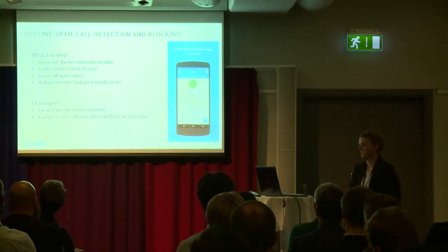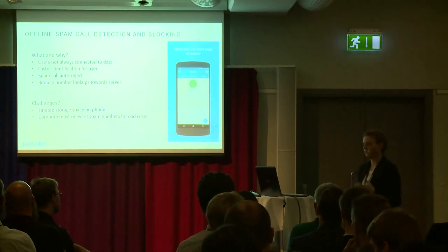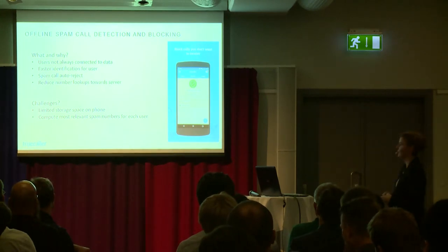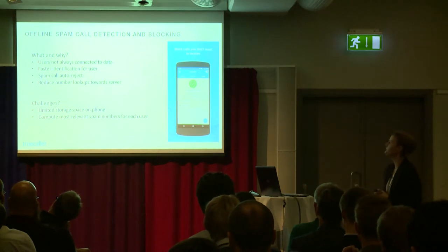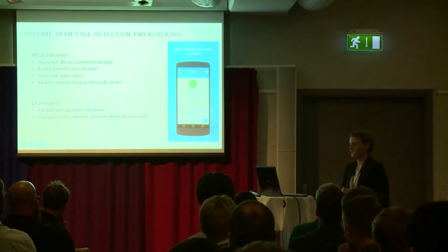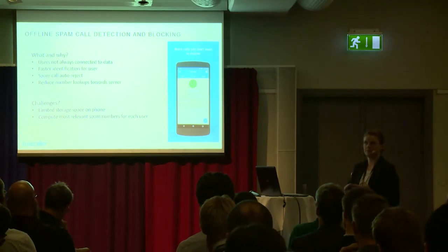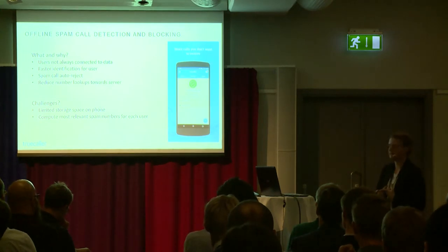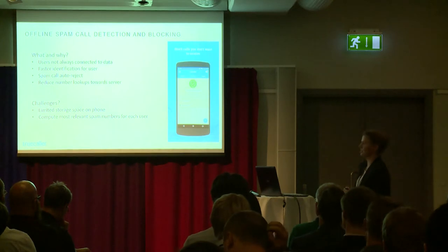That's why we introduced offline spam call detection and blocking. We provide users with a list of spam numbers they can keep locally on the phone and look up even when offline. This also offers faster identification since the list is local, reduces lookups towards our servers improving server load, and enables additional features. In the app there are two ways users can act on these calls: you can set silent ring for numbers on the list, or you can even let us auto-reject the numbers before they ring — a feature I personally like a lot.